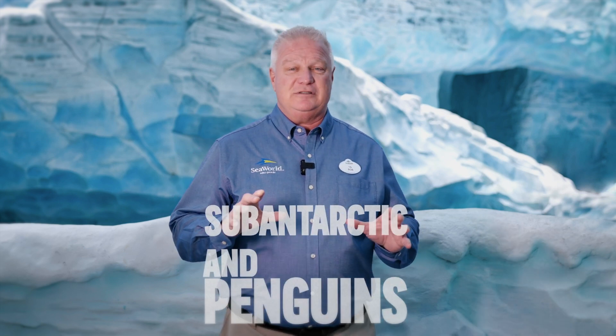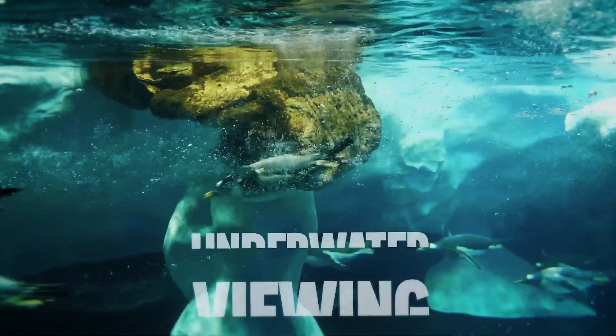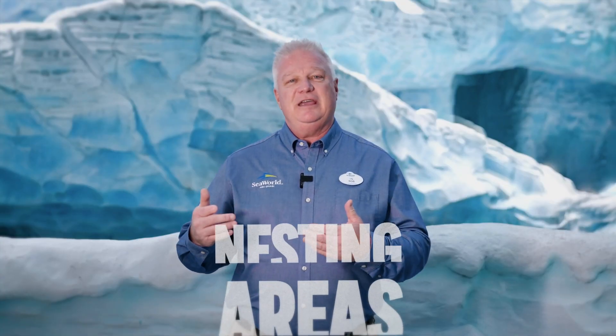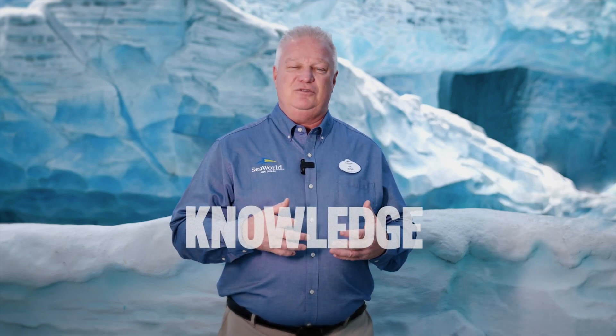You are currently in the Antarctica habitat here at SeaWorld Abu Dhabi. This is going to be designed for sub-antarctic and Antarctic penguins. This is a very dynamic habitat with deep pools, lots of underwater viewing, and above-water viewing areas where penguins can climb up into different rock structures. They'll have nesting areas. It is really set up from over 40 years of experience of working with sub-antarctic penguins at the SeaWorld parks, and we have taken all of that knowledge and put that into the Antarctica habitat here at SeaWorld Abu Dhabi.